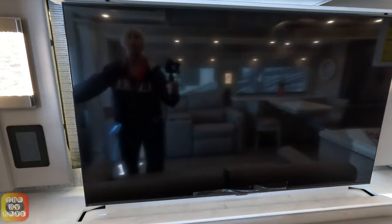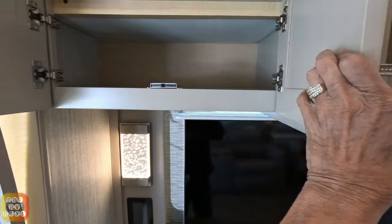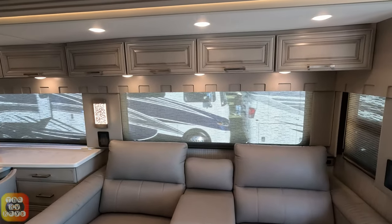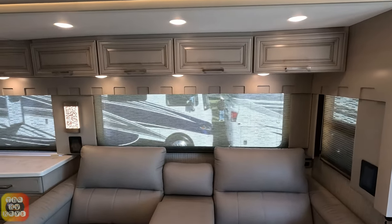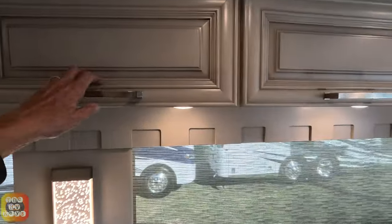You've got your television and some cabinet doors. Really nice day shades — I do like them, they have a nice little print tone. They're very nice. You've got four overhead cabinets, and they're pass-through.